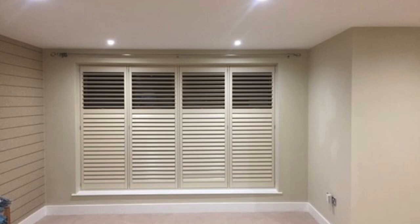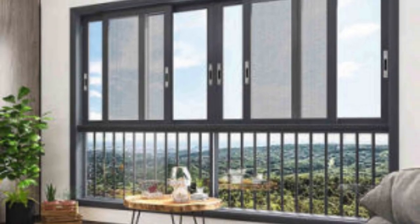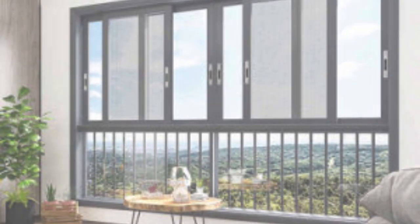In essence, window shutters embody a harmonious blend of form and function, offering homeowners a versatile and stylish solution to enhance the aesthetics, comfort, and sustainability of their living spaces. Whether chosen for their practical benefits or aesthetic appeal, window shutters continue to stand the test of time as a classic and sophisticated architectural feature.